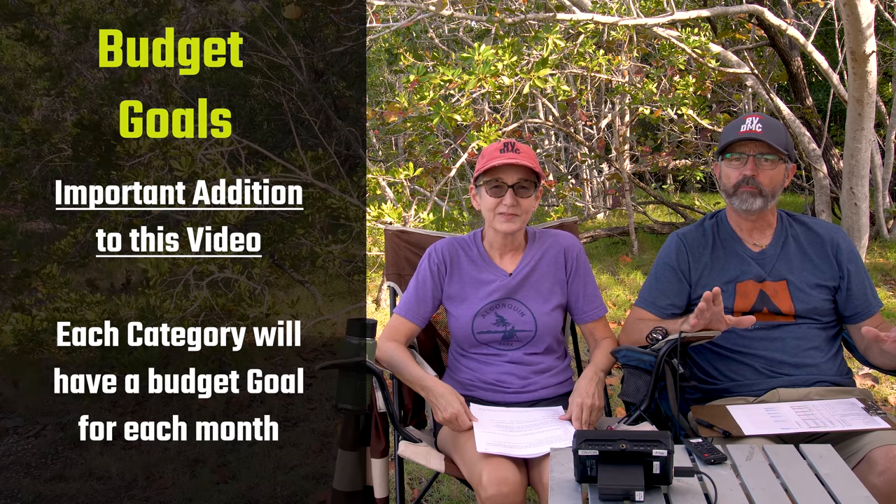I've been tracking our expenses in Quicken for over 20 years. This video includes all of our expenses except anything related to our kids or my job that I just quit, and does not include our truck or RV payments because we paid those off from the proceeds of our house sale. Budget goals will also be included for each category — something I neglected to do the first time. At the end of the video we'll go over totals and monthly averages for our first year.